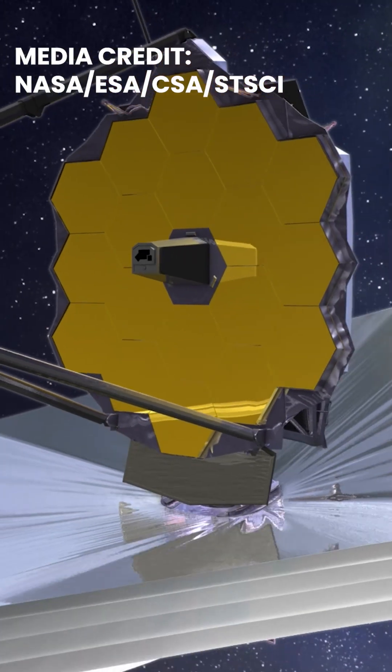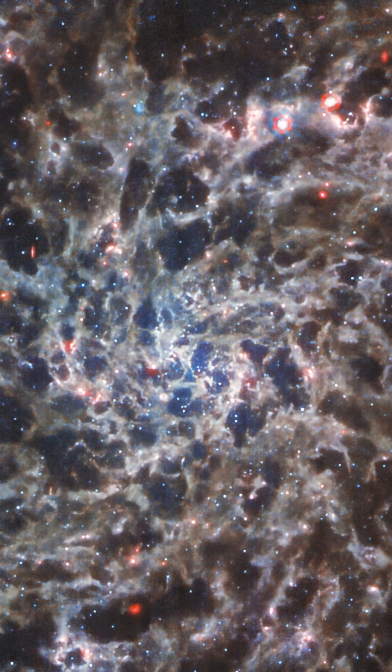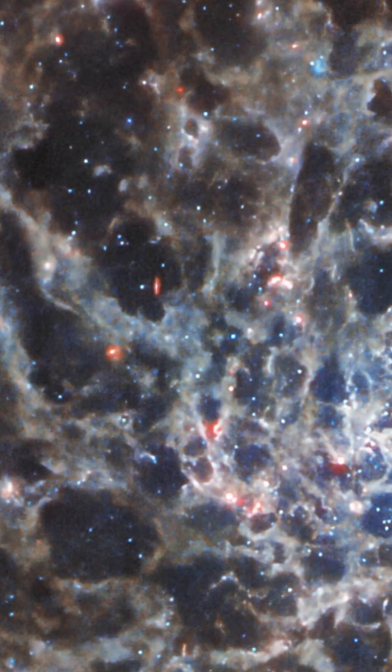In September, JWST's mid-infrared instrument captured the skeletal ribs of gas coursing through galaxy IC 5332. The snapshot showcases MIRI's ability to peer through the dust lanes that would normally obscure these structures.